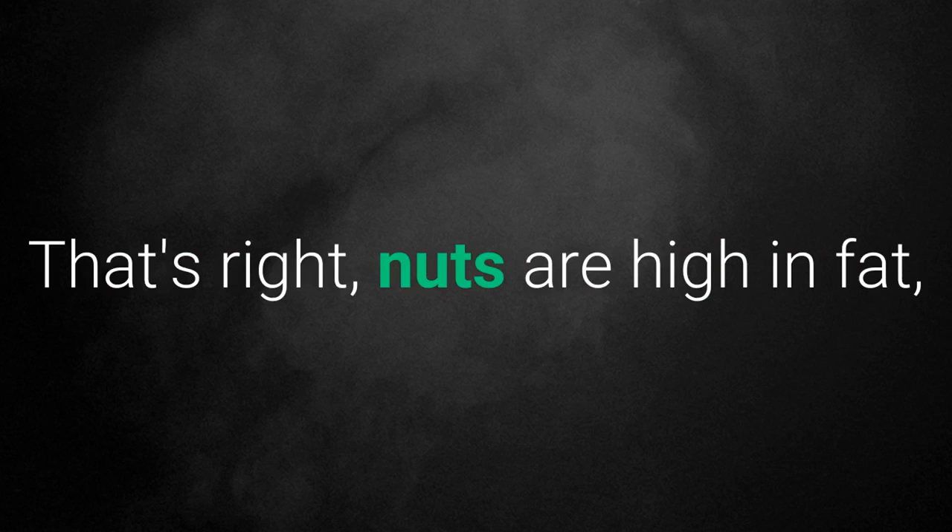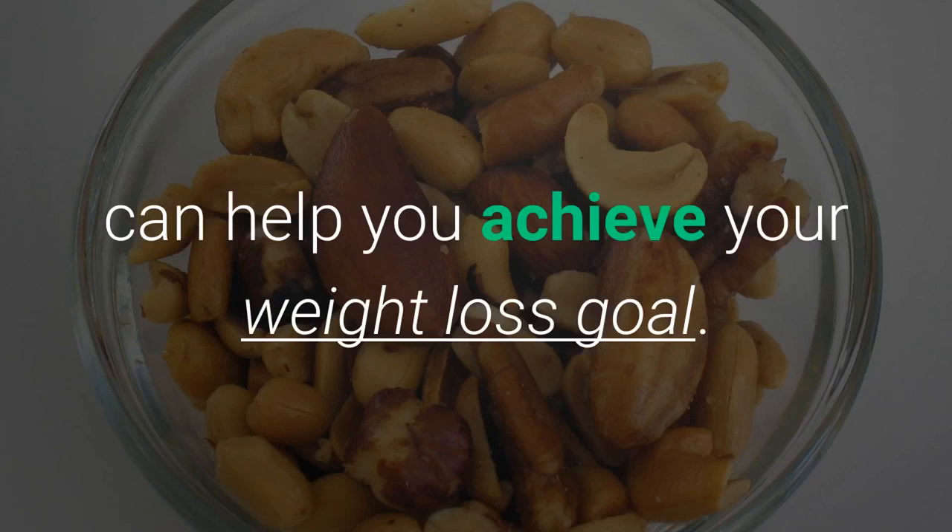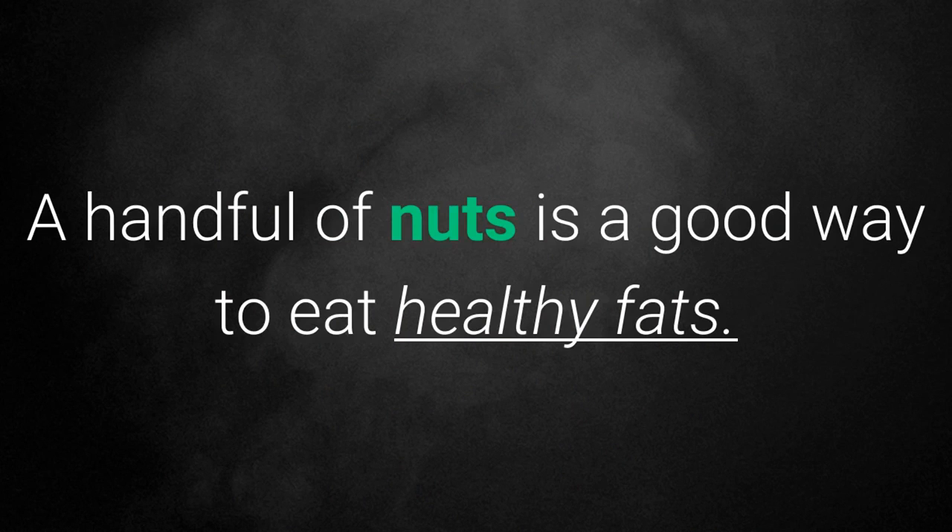2. Dry fruits. That's right, nuts are high in fat, but if you eat them in moderation they can help you achieve your weight loss goal. A handful of nuts is a good way to eat healthy fats.